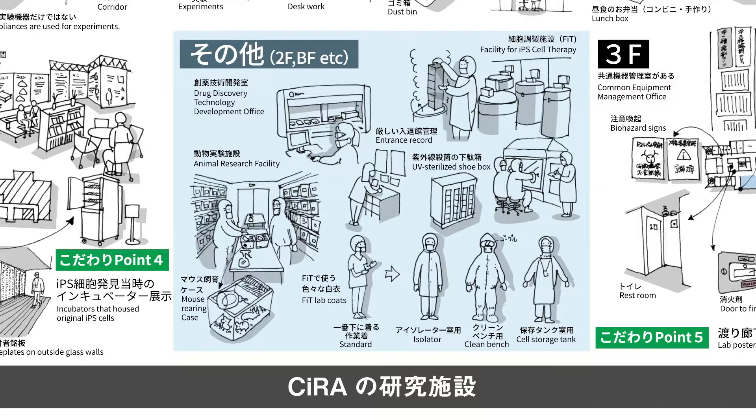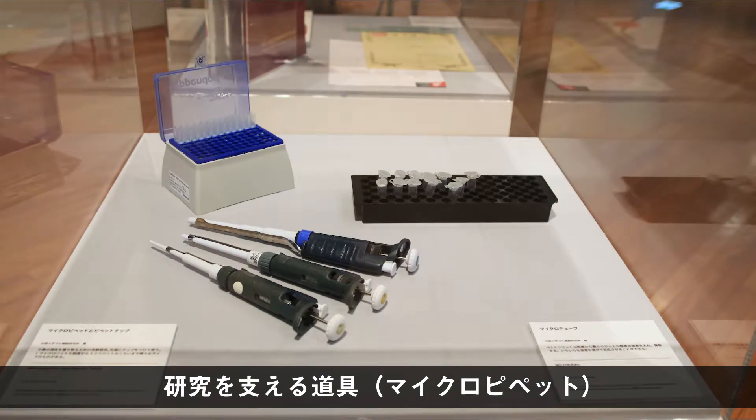この部屋の中のクリーンベンチや安全キャビネットと呼ばれる装置の中で細胞を扱う実験は行われます。他にも動物実験を行うための施設や、薬を見つけ出すためのスクリーニングという大量の物質を同時に実験して調べるための技術を利用するための部屋、医療用の細胞を作るための細胞調整施設などがあります。この医療用の細胞調整施設では現在はiPS細胞研究財団がiPS細胞ストックの製造などを行っています。